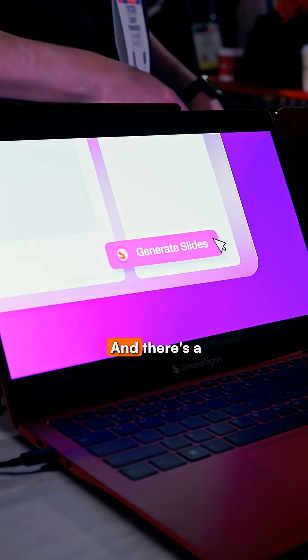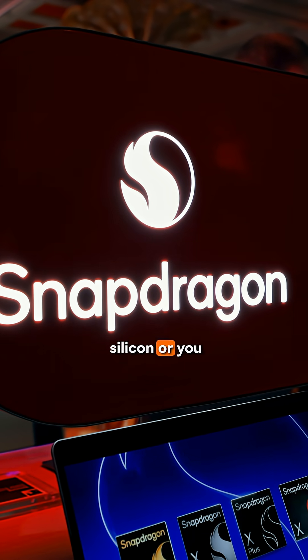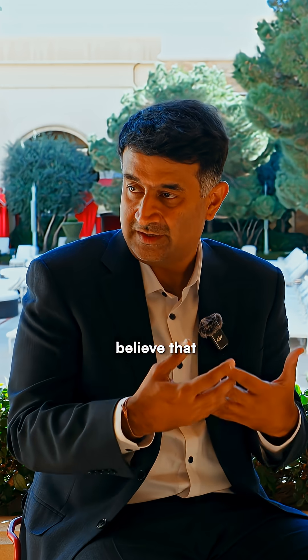There's a lot of bets we take and a lot of research that goes into understanding. Because at the end of the day, when you think of a silicon or you think of a chip, there's so much to consider. We have the option to add the right mix of CPU, GPU, and NPU. In this particular generation, we chose to add a 40-TOPS NPU because we believe that the future is hybrid.